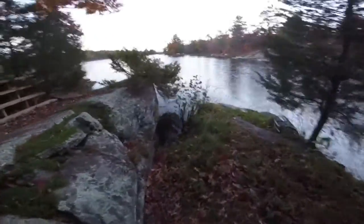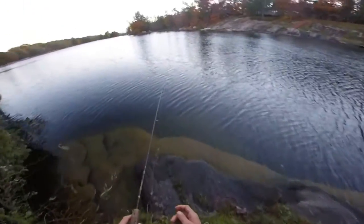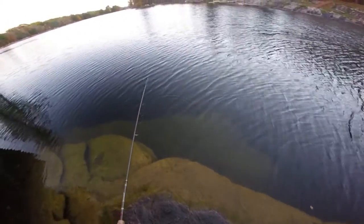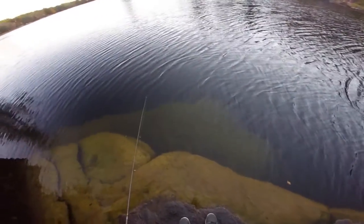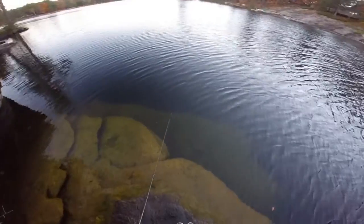Alright, we're here. It's like four degrees out — it's freezing. The water is super clear here. I'm going to start off with the Senko. It's not sinking too well... okay, there we go. So I think this is like a two-inch Senko. It's a green something — I don't know what the color is. Green.